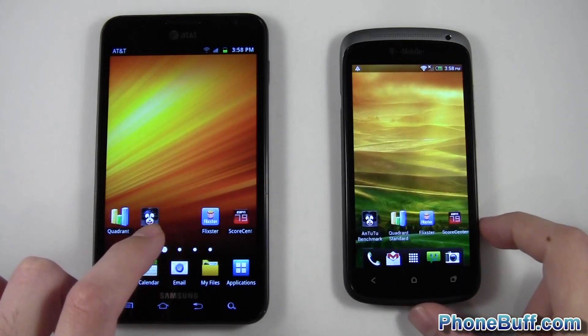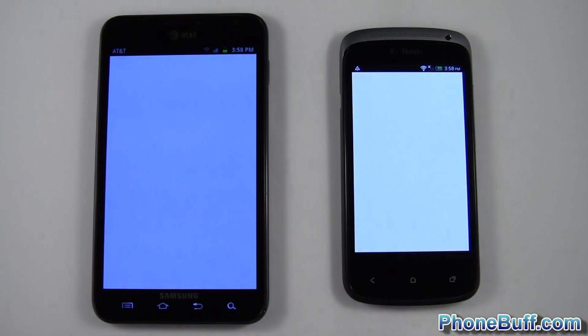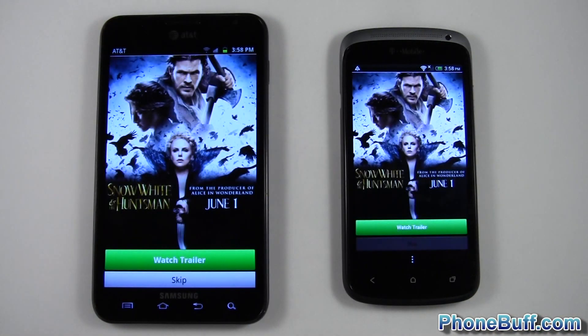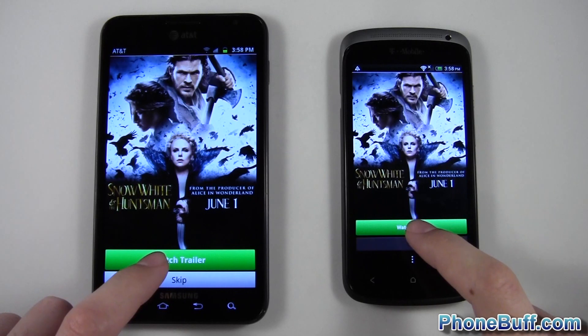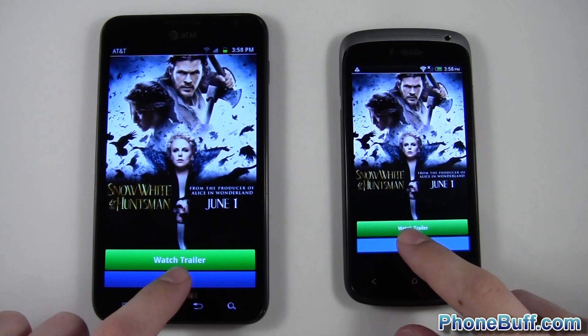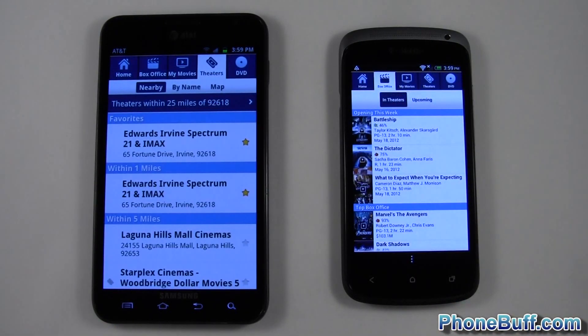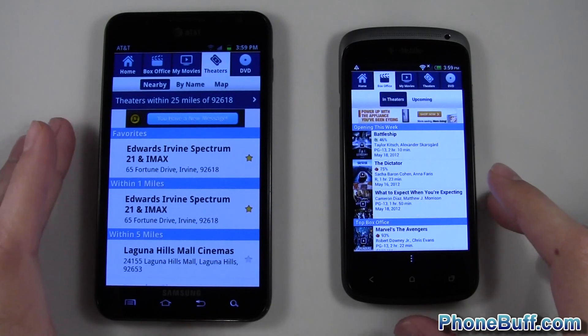I'll go ahead and open them both up at the same time. And it's pretty close — this is a fairly small app so both of them are able to open up at the same time. We'll go ahead and hit skip really quick. And again they're pretty close; really hard to tell the difference.